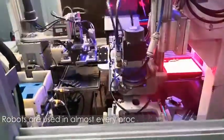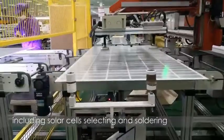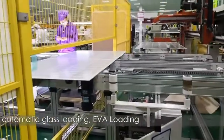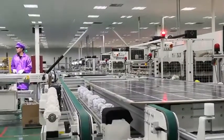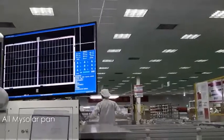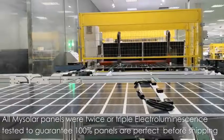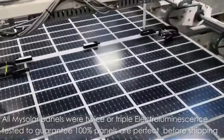Robots are used in almost every procedure of production, including solar cell-selecting and soldering, automatic glass loading, UVA loading, automatic lighting up, automatic lamination, and even passing semi-finish from one step to the next. All MySolar panels were twice or triple electroluminescence tested, to guarantee 100% of panels are perfect before shipping.